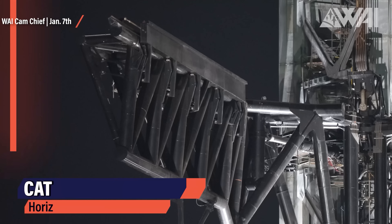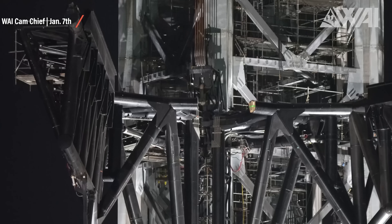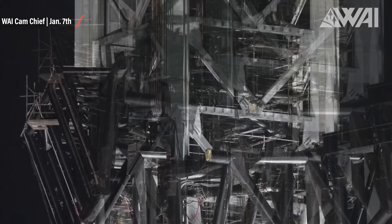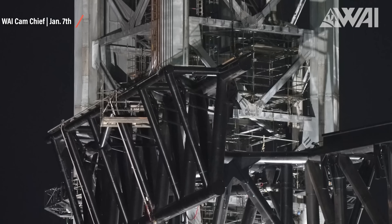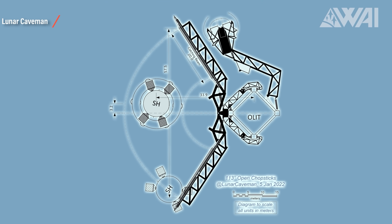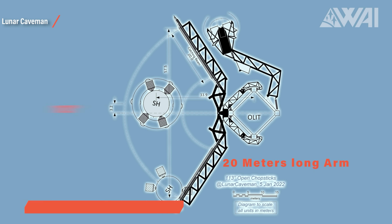Let's see how precise Mechazilla will likely have to be to achieve the first ever orbital rocket catch in human history. Swiveling the chopsticks left and right will be far more critical than large vertical movement to soften the touchdown. Relative speed reduction will most likely be done by the center Raptor engines on the Starship and booster. The alignment will need to be done by moving the chopsticks left and right. Lunar Caveman was busy for Team Space calculating the range of the chopsticks, narrowing it down to 113 degrees when the sticks are open, based on pictures and self-made measurements.